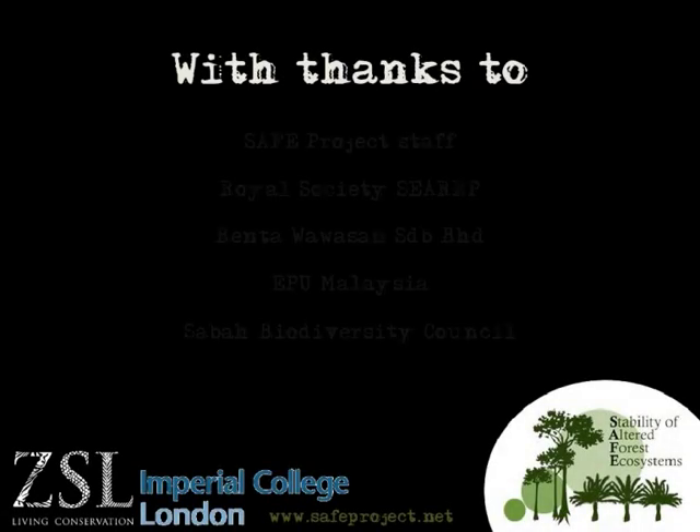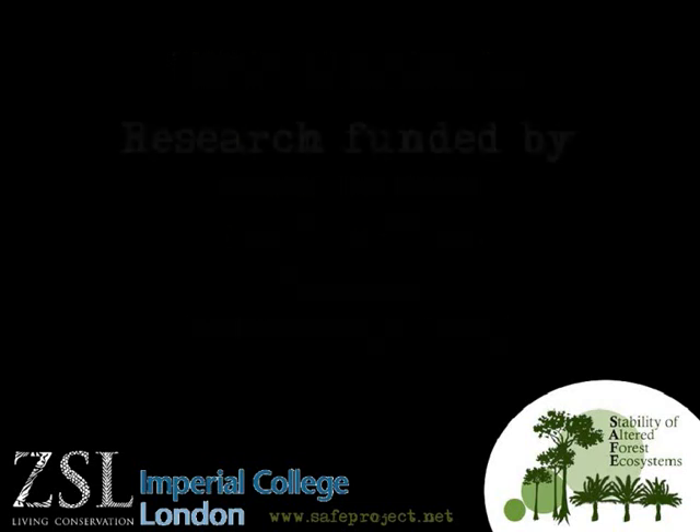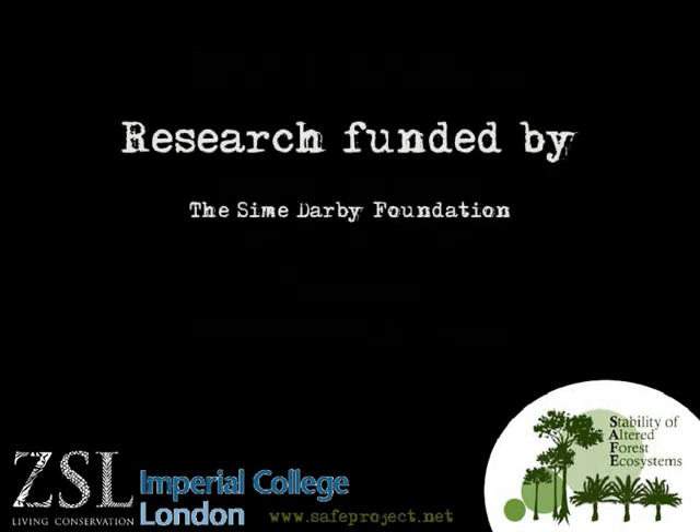Our research forms part of the SAFE project, a long-term initiative aiming to understand the impacts of fragmentation on tropical forests. Please see the website if you are interested in finding out more.